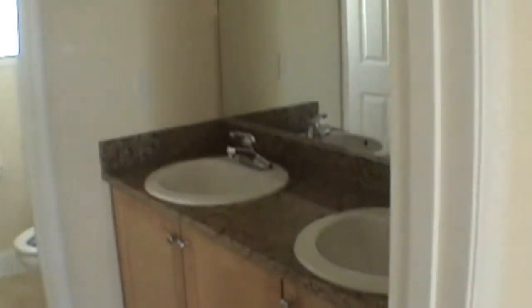We have a nice little balcony out here. The master bath consists of a shower stall and granite countertops. It also has a very nice walk-in closet.